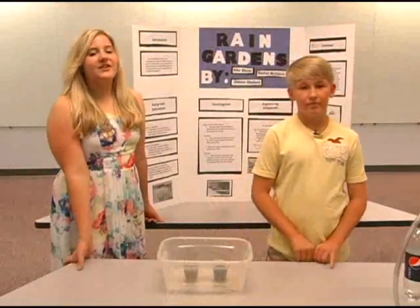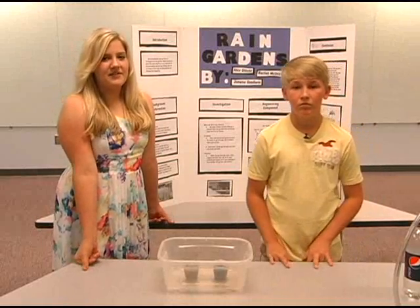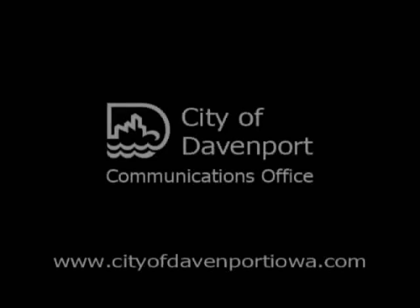In conclusion, we found out that rain gardens could stop pollution and flooding, and really anyone could have a rain garden in their yard. The best place to put it is by a downspout so it catches water.